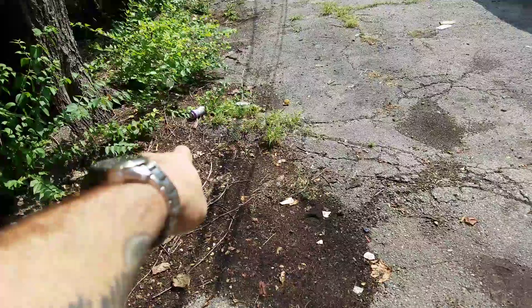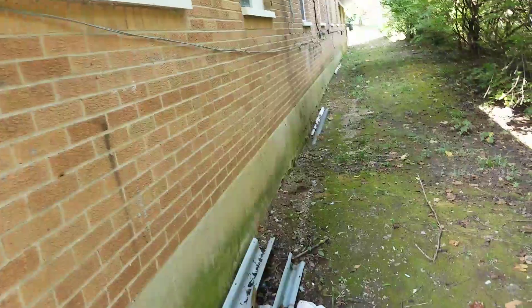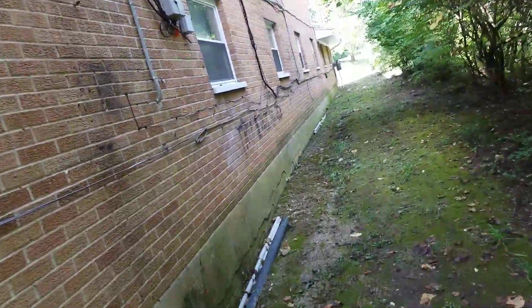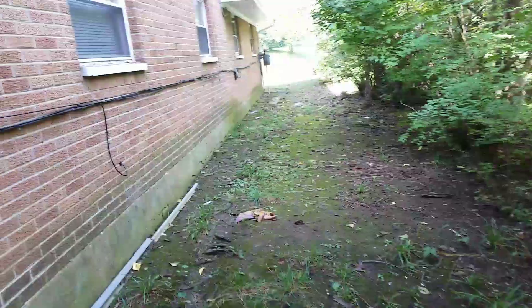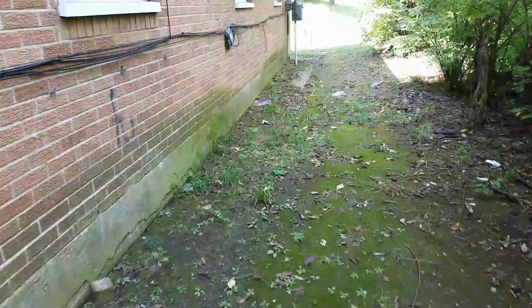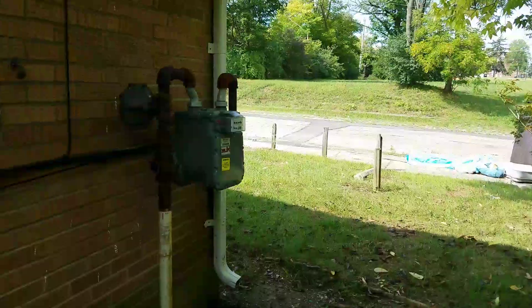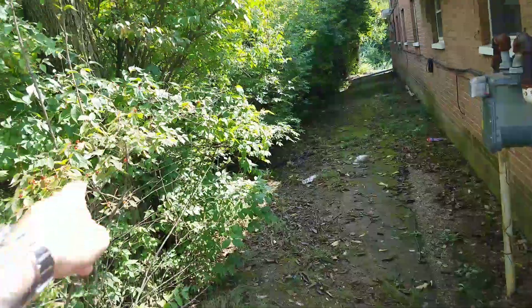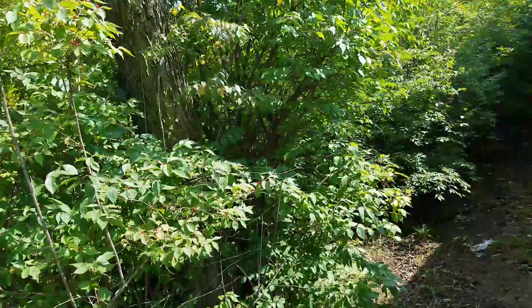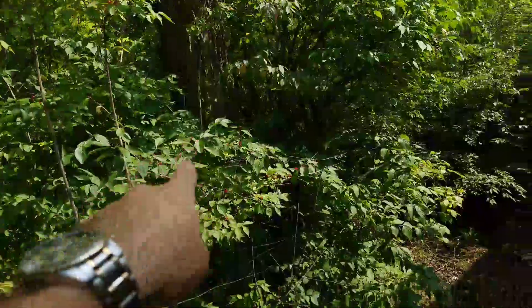If you follow that tree, right there is the major root system — that's what's heaved up there. The driveway we'll give a 3 out of 10. This right here is why our foundation is damaged. The foundation on this corner is damaged — it's this tree right here. The root system falls right in line with our crack.